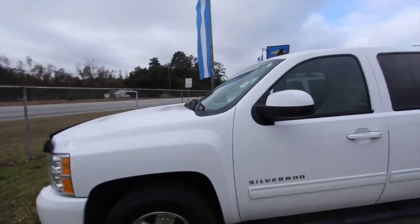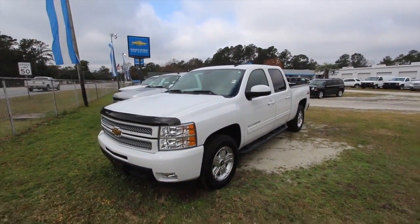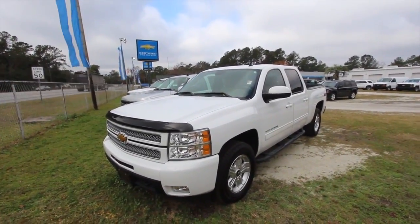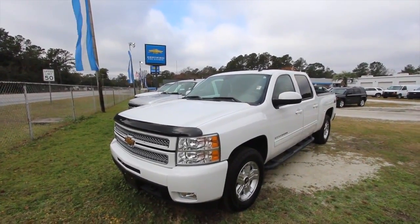Come on down to Marchant Chevy today — we want to help you out, folks. No dealer admin fees, no doc fees of any kind, just good old car buying. We're on Highway 17 South, Savannah, about 15 minutes out of West Ashley. No nonsense needed at all. Come on down and see us this December 2016 — we look forward to it.